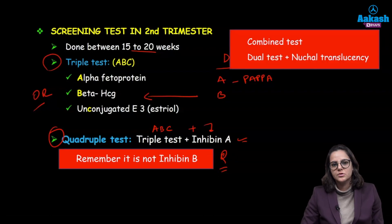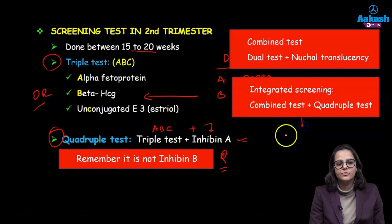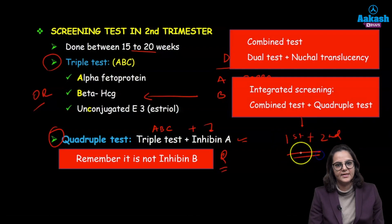The combined test was dual test plus nuchal translucency. The integrated test is combined test plus quadruple testing — so it is first plus second trimester testing.